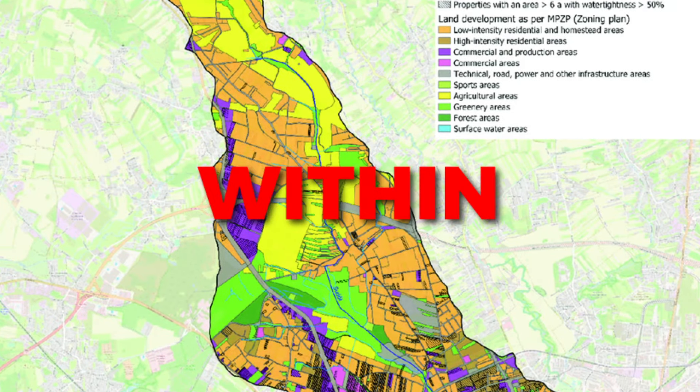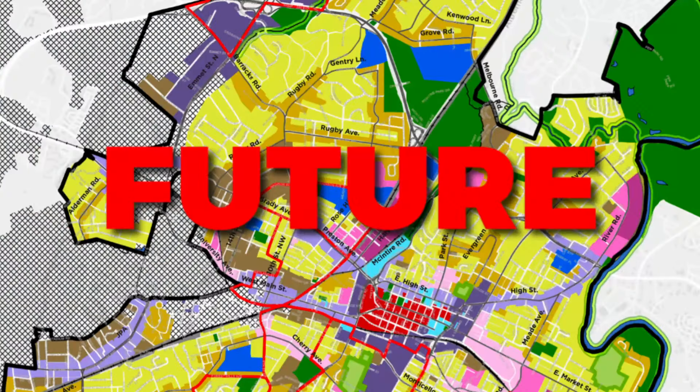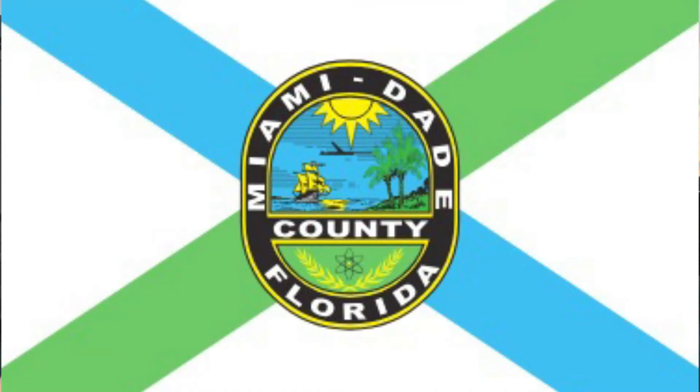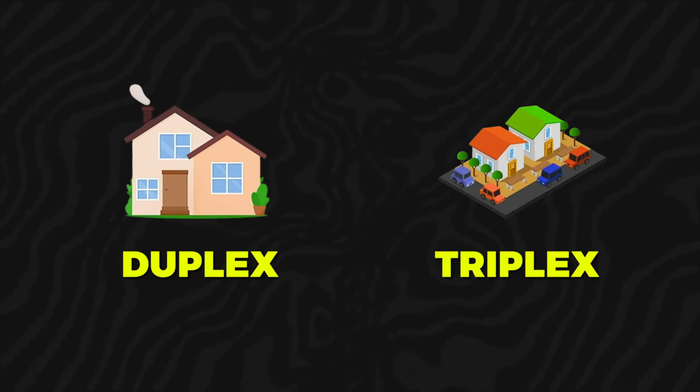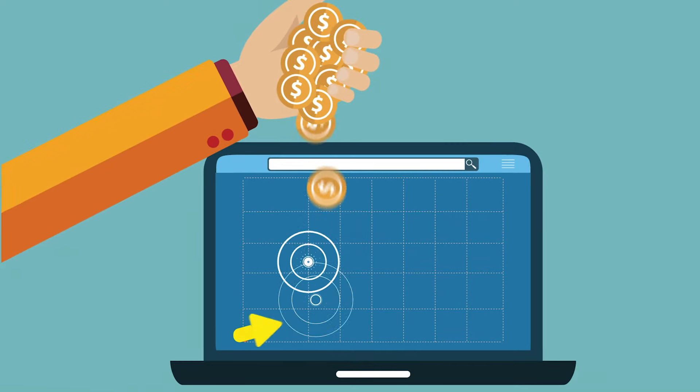Number one is zoning. Every county has some type of zoning map that allows you to pull a GIS on that location, which tells you what type of zoning that property is in and may even tell you future zoning. For example, in Miami-Dade County, if you're buying a single family home, you can pull up the GIS map and find it's zoned single family — but the future zoning map might show it could be zoned duplex or triplex, which may be a really good investment.